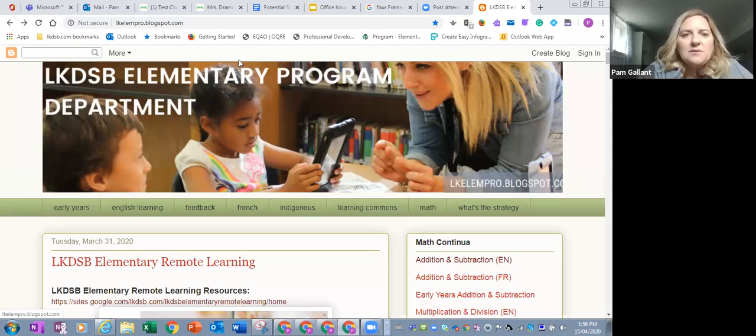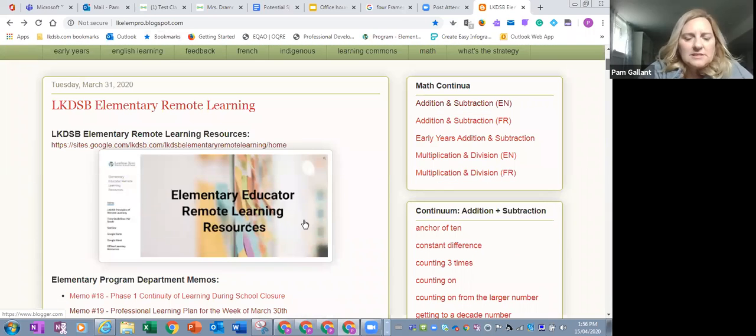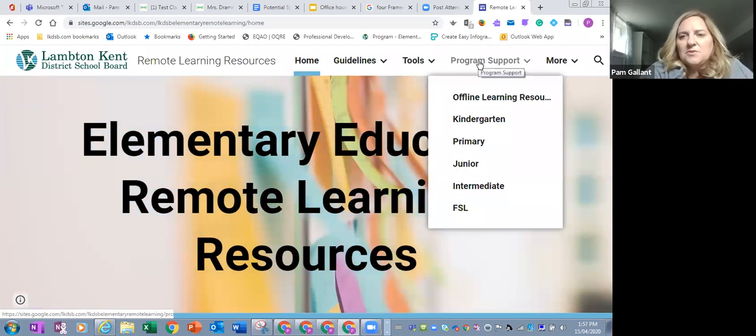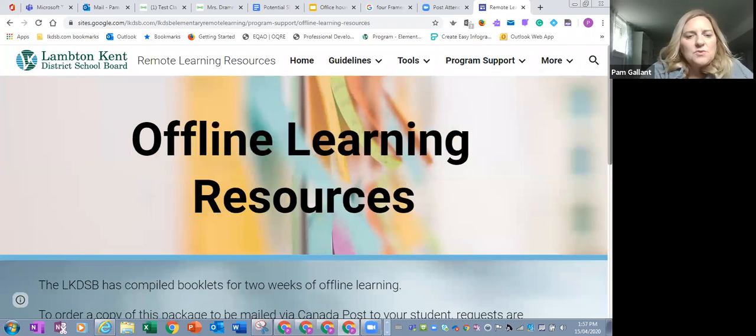The remote learning packages, the paper packages, were available and they are. Alicia directed me to go to the LK Elementary Program blog, it's on the first page and this screen is familiar to us because this is where all of our learning for teachers about Seesaw and Google are recorded. Click on that and it launches to a website. Looking across the tools here to find the paper offline learning resources under program support, then offline learning resource, and scrolling down.